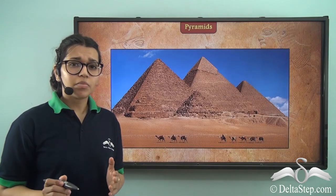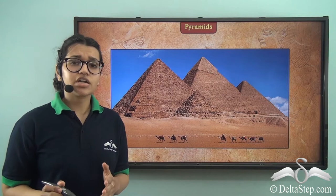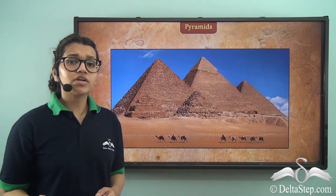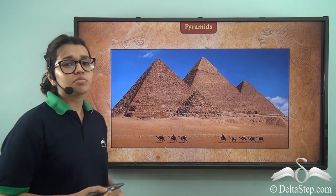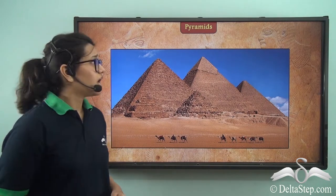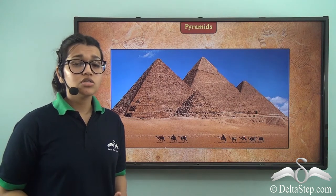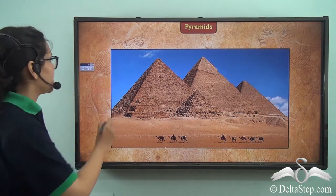Now that we have already learned about the Egyptian civilization, how their social structures were and how their towns were planned, we are going to see the most interesting part about this civilization — the pyramids. Take a look at the picture. Don't you think they are beautiful? So let's see how they were made.